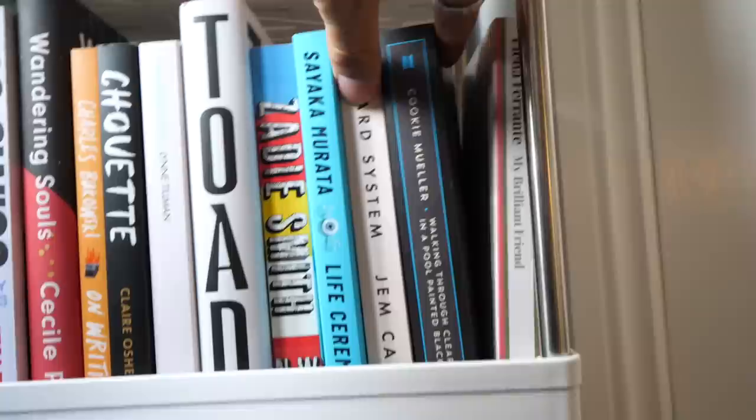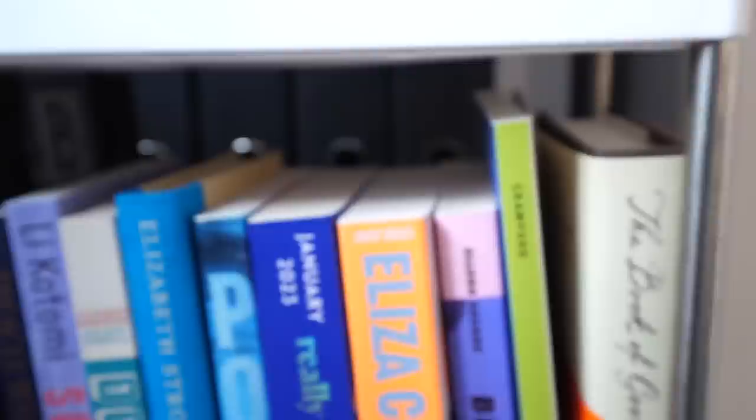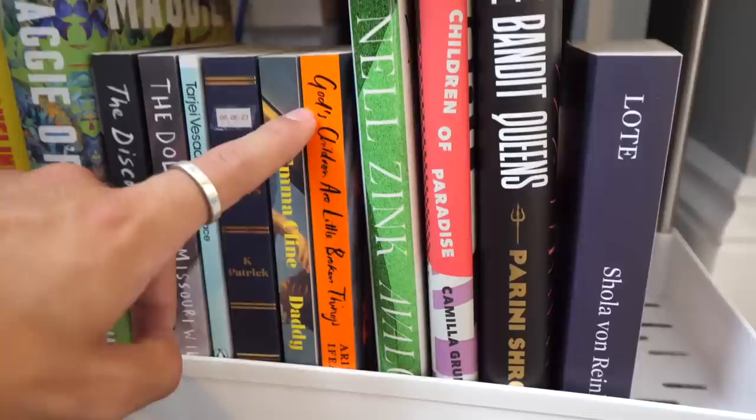Walking Through Clear Water in a Pool Painted Black, My Brilliant Friend. Next shelf: The Hero of This Book, Funny Weather, Mother Thing, Sour Grapes, Babel, Treacle Water, Solo Dance, Dominicana, Lucy by the Sea, Pod, Penance, Blueberries, a poetry collection about the Highline called The Highline Scavenger Hunt, and The Book of Goose. And then finally on the bottom shelf: Fire Rush, A Portrait of a Marriage, The Discomfort of Evening, The Deloriad, The Ice Palace, Mrs. S, Daddy, God's Children Are Little Broken Things, Avalon, Children of Paradise, The Bandit Queens, and Lote.